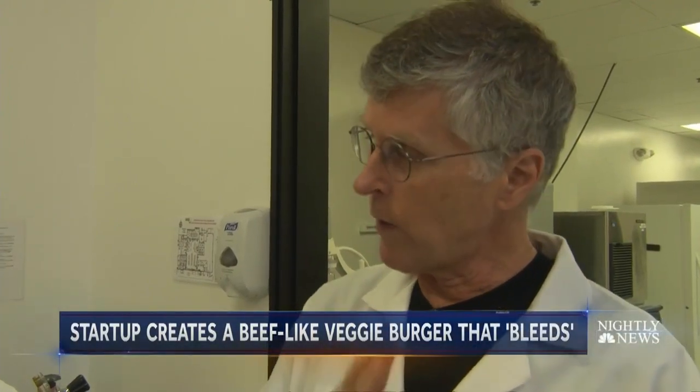"Okay, how do you solve that problem? You basically say, okay, let it be meat, but we'll figure out a better way to make it."